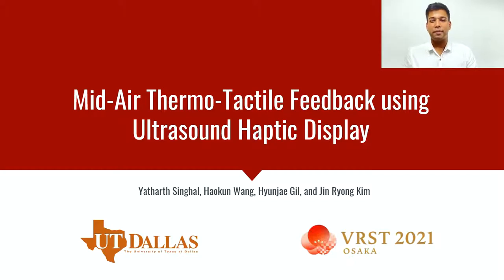Greetings everyone, my name is Yathart Singhal and today the work that I'll be presenting is titled Mid-Air Thermo-Tactile Feedback using Ultrasound Haptic Display. This work was done in collaboration with Haokun Wong, Hyun Jae-gil and Professor Jin Ryong Kim from Multimodal Interactions Lab at University of Texas Dallas.